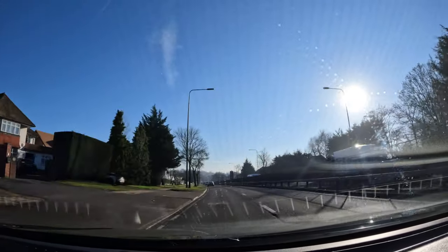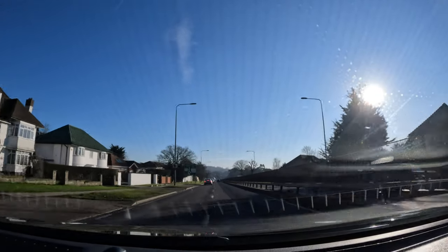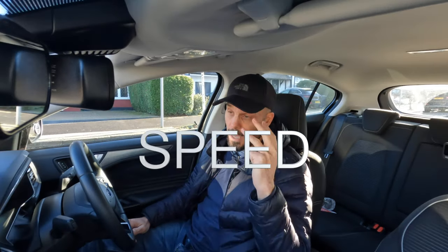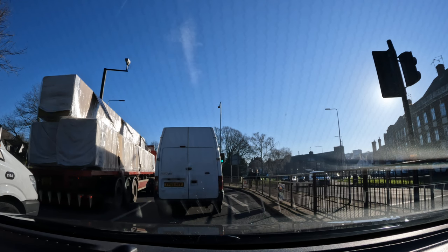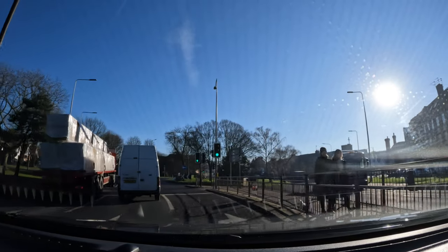The plan starts from the routines that we use to turn left and turn right. That routine is called the MSPSL routine — I will link that in the description below. It breaks down as: mirrors, signal, position, speed, and look. Whenever I'm turning left or turning right at a junction, I must be doing my mirrors and I must be signalling. That does not change when I'm approaching a roundabout, regardless of whether it's a large complex one. You're going to be doing your mirrors and your signal as you approach — do that as normal.